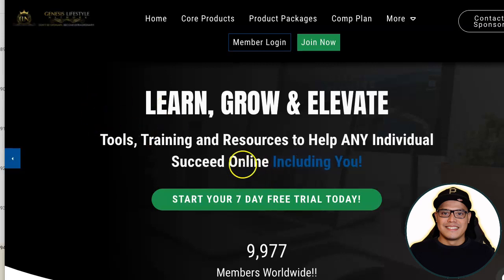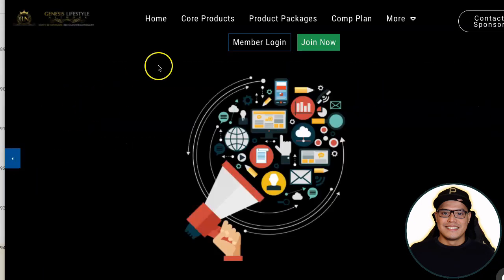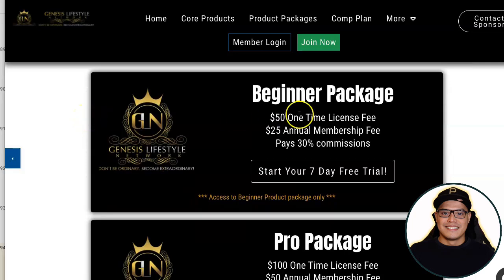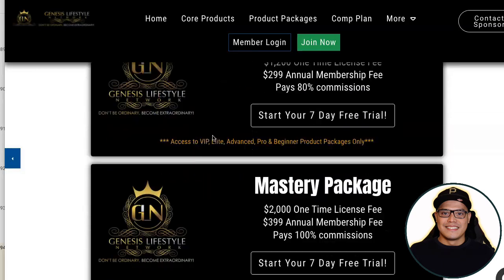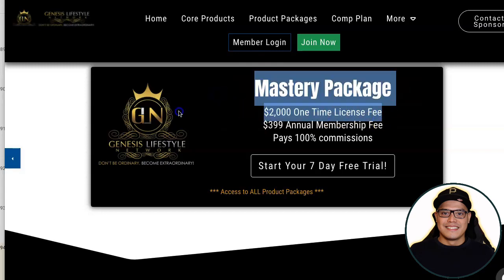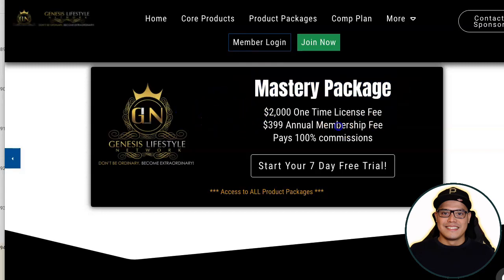As of recording this video, they still have a seven-day free trial, so you can set up your account 100% for free for the next seven days. If you go to the core products, Genesis Lifestyle Network is a digital marketing marketplace where you purchase packages. The beginner package is $50 plus $25 and you get 30%. If you want to make the big commissions, my recommendation is that you upgrade to the Mastery Package — it's a one-time payment of $2,000 and an annual membership fee of $399 — and then you will get 100% commission.